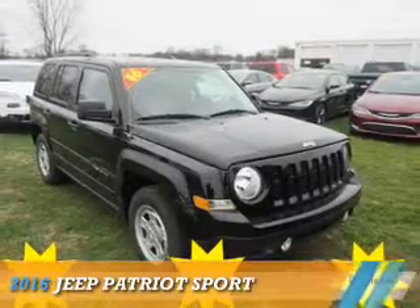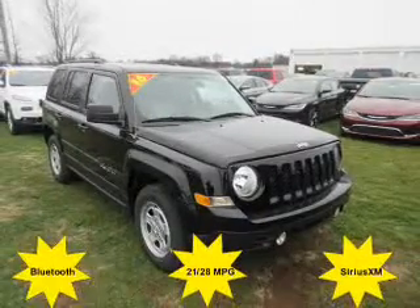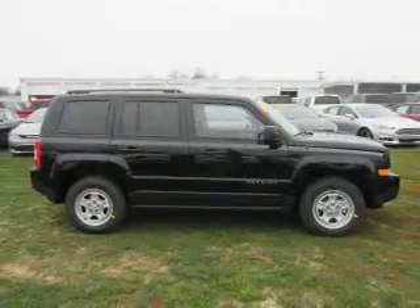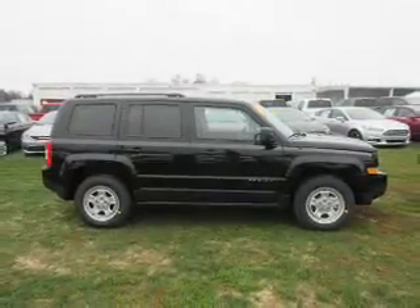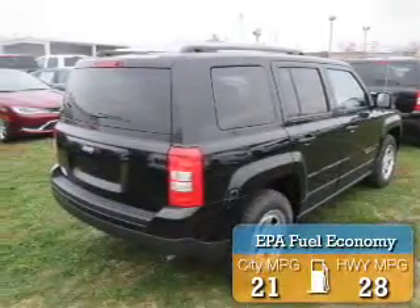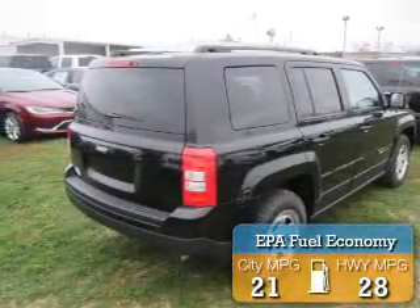Presenting the 2016 Jeep Patriot. It's powered by front-wheel drive, a 2.4-liter 4-cylinder engine, and a 6-speed automatic transmission. Great fuel efficiency saves you money by requiring fewer trips to the gas station.